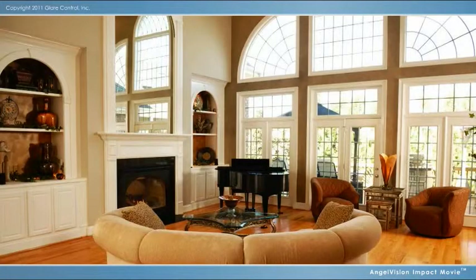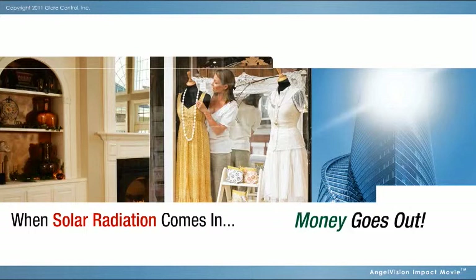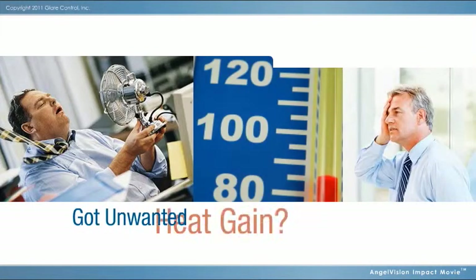Whether it's your residence, storefront, or commercial building, when sunshine passes through windows, costly issues arise. Temperatures escalate, creating discomfort, heat imbalance, and complaints.